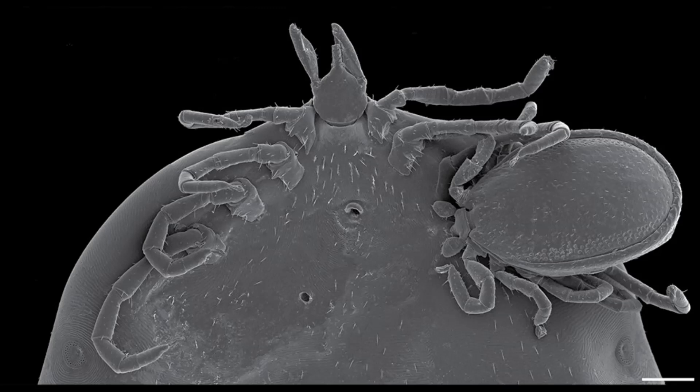Engorged soft ticks can be besieged by unfed individuals who opportunistically drive their mouth parts into the fed individual to steal part of the blood meal, he says. But that's not all that is notable about the specimen.